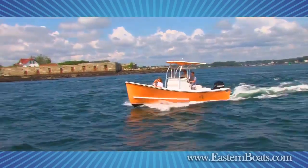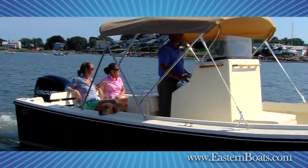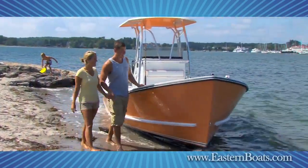Our company has grown over the years, so that Eastern Boats now offers down-east style fiberglass boats from 18 to 35 feet. Here at Eastern, we still focus on building classic, rugged, and fuel-efficient boats with traditional good looks and maximum value for our customers' dollars.